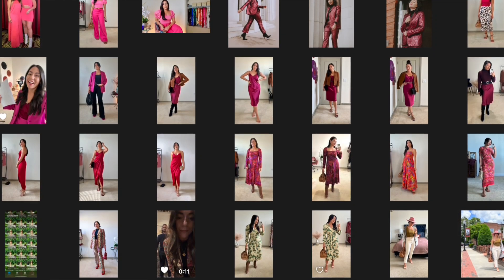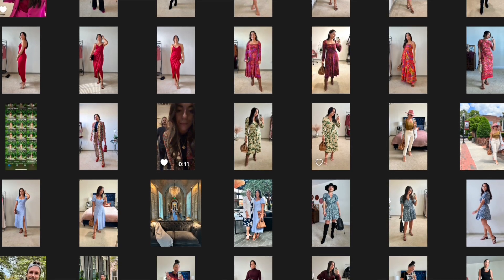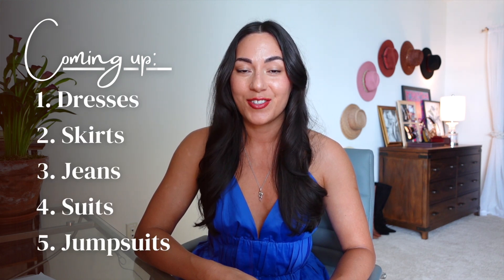My name is Prisca, and I make videos for women who value their personal style over fashion. My style is colorful, curve-flattering, and more recently warm weather since I live in Florida. For this video, I've sorted my 20 best looks into dresses, skirts, jeans, suits, and jumpsuits. Let's start with my most beloved category.